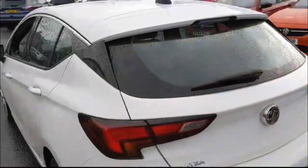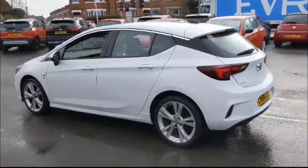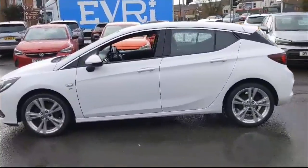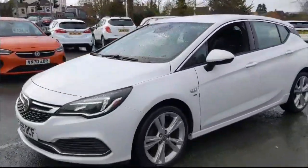As we continue round, there's a rear spoiler with integrated brake lights and full VXR styling pack. Color-coded door handles and color-coded mirrors, 18-inch alloy wheels which are standard on this trim, and LED daytime running lights.